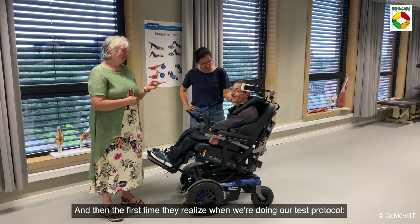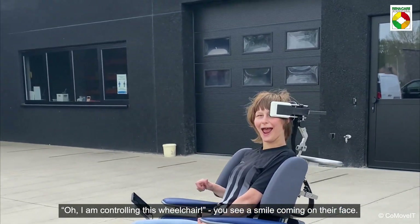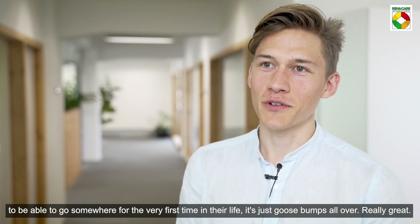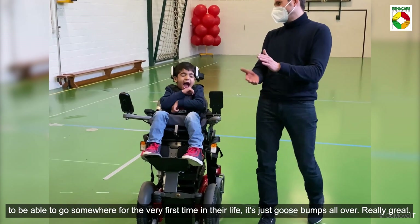The first time they realize, during our test protocol, 'I am controlling this wheelchair' — you see a smile coming on their face. When you're able to give a person who has no mobility at all the opportunity to go somewhere for the very first time in their life, it's just goosebumps all over. Really great.